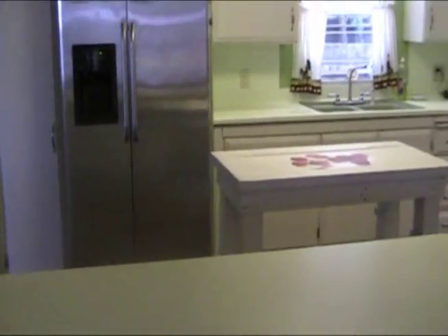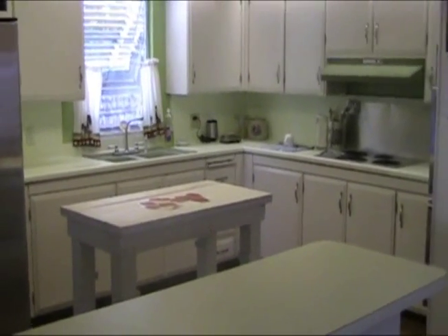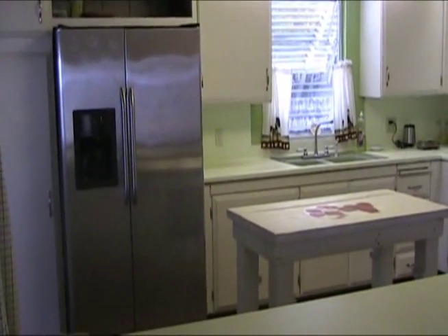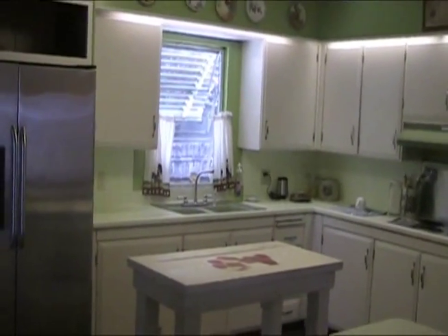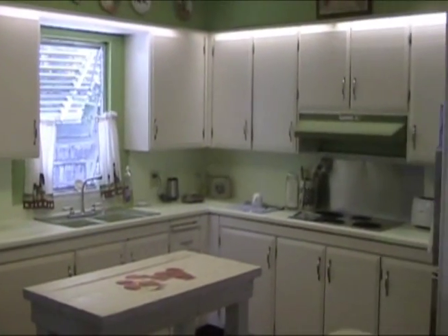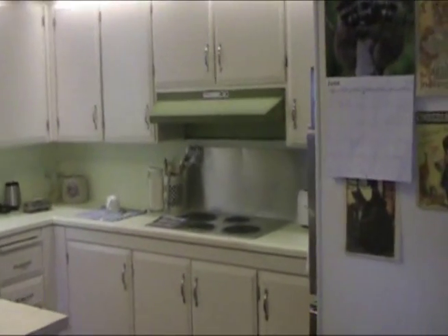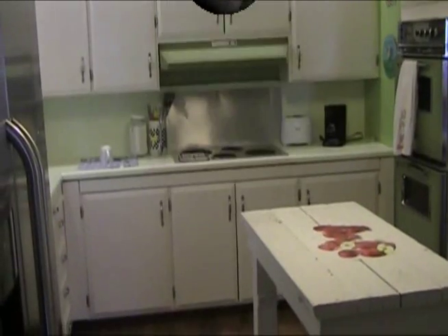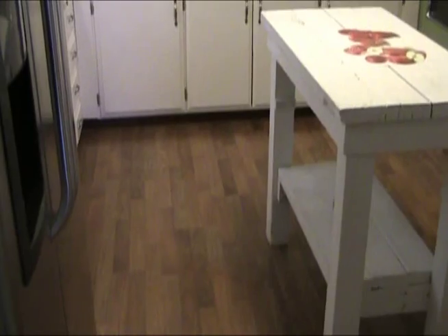There's a spacious kitchen with an island in the middle. It has a newer refrigerator with an ice maker, a double sink, painted cabinets, an electric range, and engineered hardwood floors.